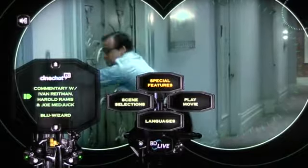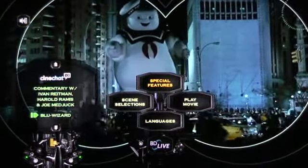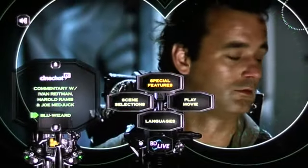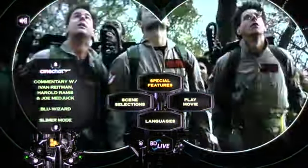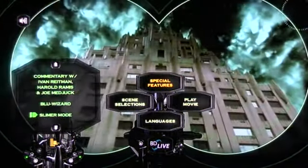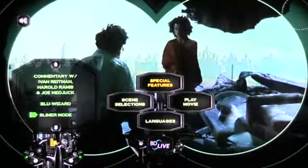Of course you have the commentary by the filmmakers. We have the Blue Wizard, where you can set up your special features however you want and view them however you like. And Slimer Mode, which is a really cool way to view the movie — I'll show you that in a little bit.